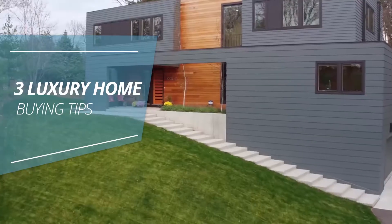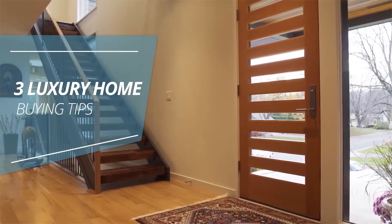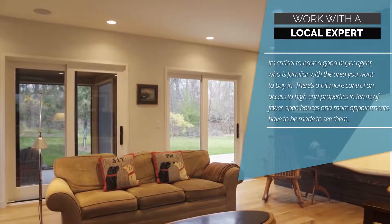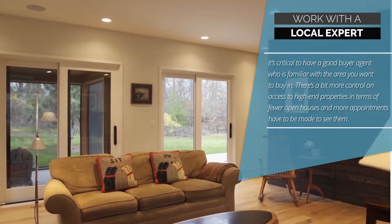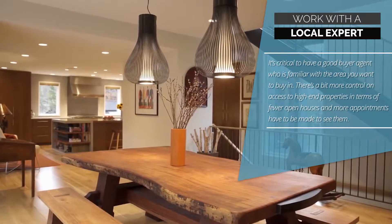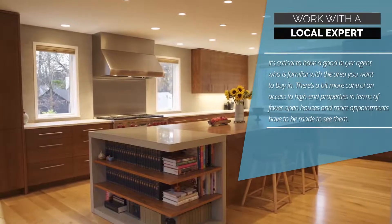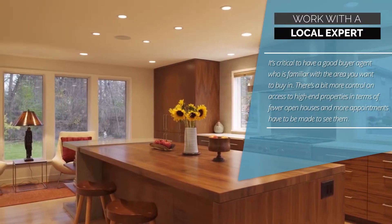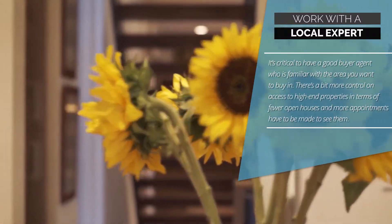3 Luxury Home Buying Tips. Tip 1: Work with a local expert. It's critical to have a good buyer's agent who is familiar with the area you want to buy in. There's a bit more control on access to high-end properties, in terms of fewer open houses, and more appointments have to be made to see them.